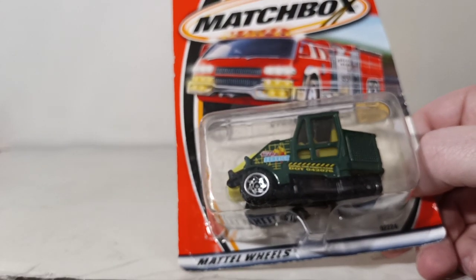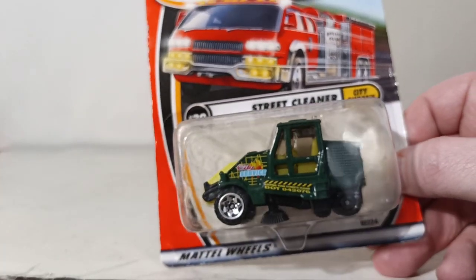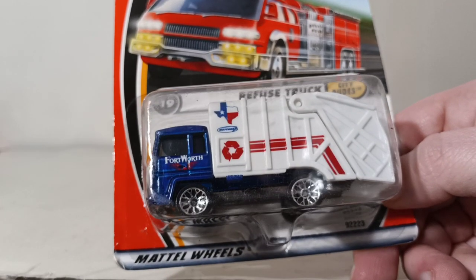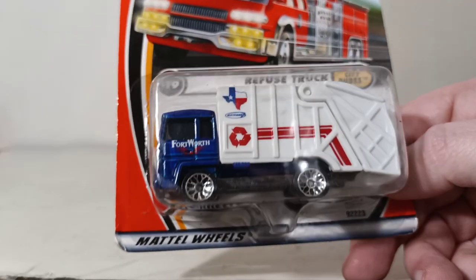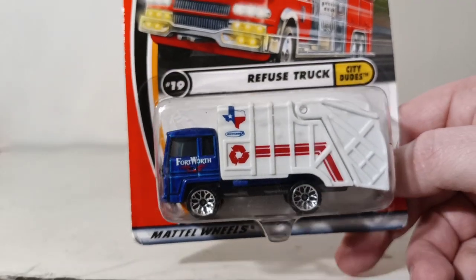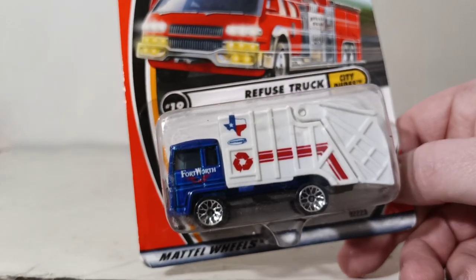Down to the last 20. Number 20 is the Street Cleaner, from the City Dudes series, based heavily on an Elgin Pelican Street Sweeper. Number 19 is a refuse truck — a garbage truck in Fort Worth-inspired livery. It looks good in red, white, and blue.